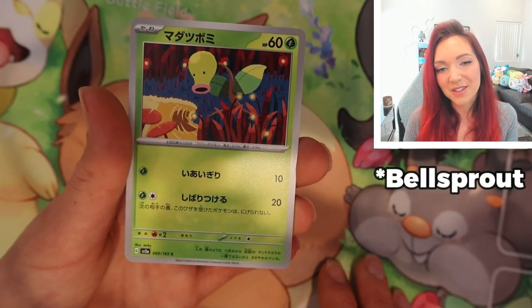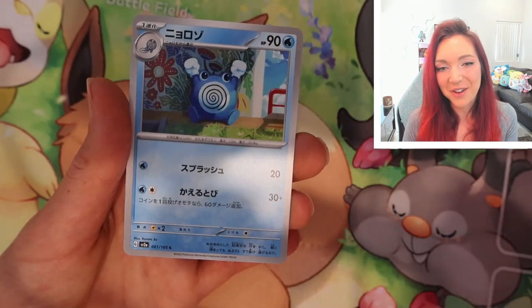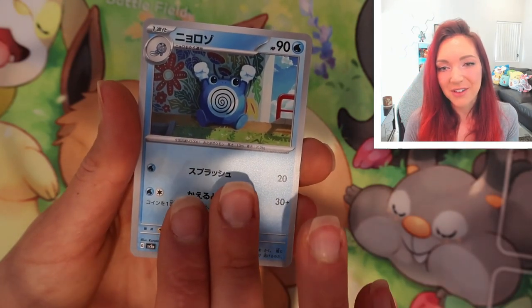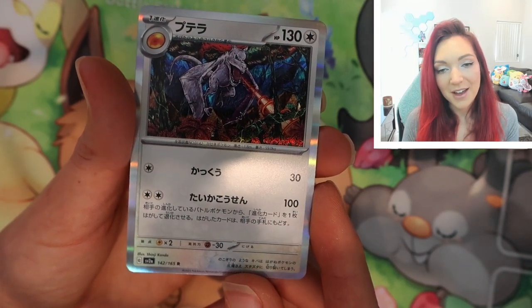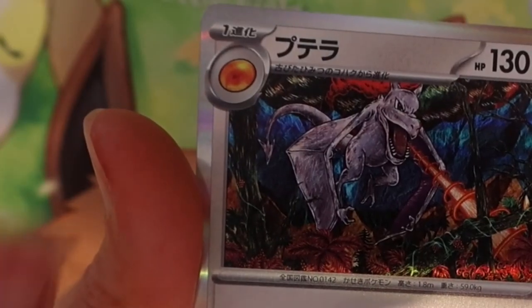Super cute little Weepinbell — oh my gosh, that is adorable. Super cute little Bellsprout by Jerky — I love that artist name. Oh my gosh, a Poliwhirl — I love that these ones are just like in the city, it looks like they're wandering around in a human environment, which is really cool. We've got a reverse Pidgeot and an epic Aerodactyl by Shinji Kanda — super busy artwork but executed so well, really interesting to look at. And that's what the bar of soap was — it evolves into Aerodactyl!